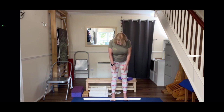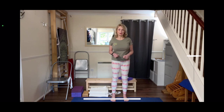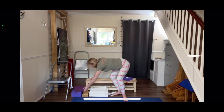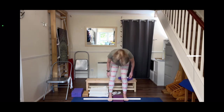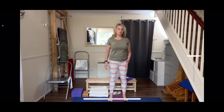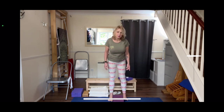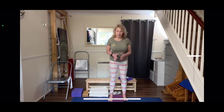Take the feet about hip width apart, feet parallel — inner edges of the feet parallel. If you're not sure whether the inner edges are parallel, use a block or piece of wood with straight sides. Put your feet either side of that block and try to touch it with the inside heel and the big toe mound. Some people have bunion joints — put that joint right up against the block and the inner heel against the block. That way you'll know your feet are straight.